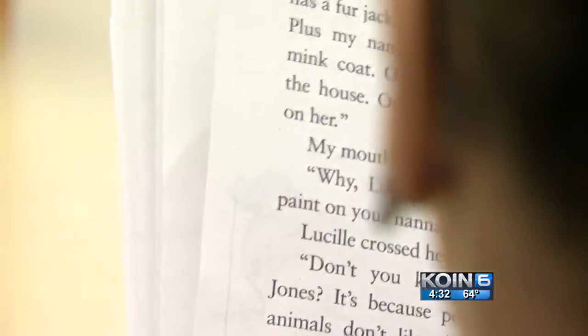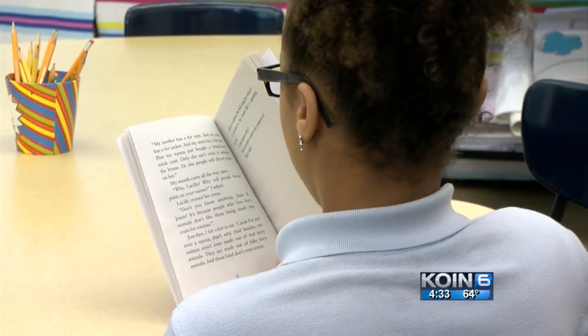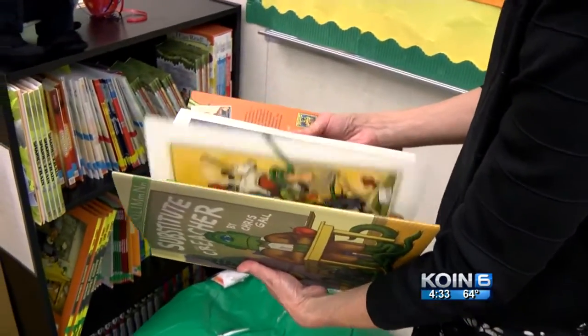Education leaders say two-thirds of the state's third-graders with learning disabilities — like dyslexia, ADHD, and autism — do not meet reading benchmarks. "And that's very disturbing, because that can quadruple their risk of school dropout."